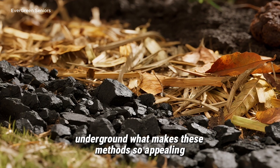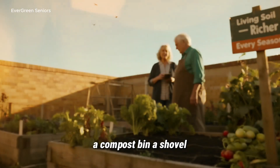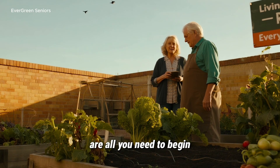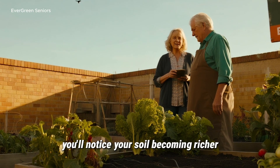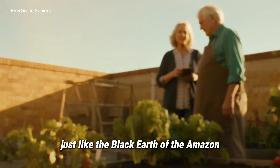What makes these methods so appealing is how accessible they are. A compost bin, a shovel, and maybe a bag of lump charcoal from the local hardware store are all you need to begin. Step by step, season by season, you'll notice your soil becoming richer, darker, and more alive — just like the black earth of the Amazon.